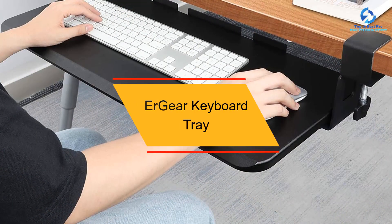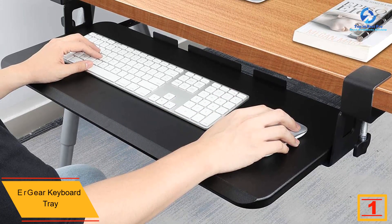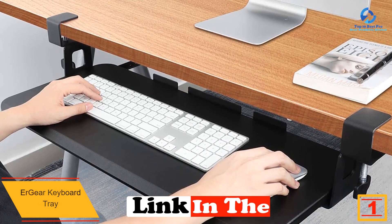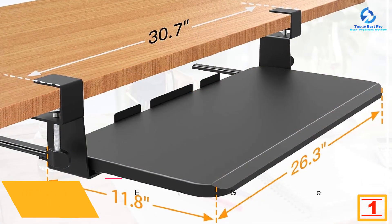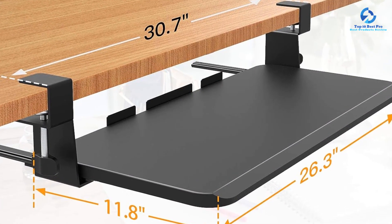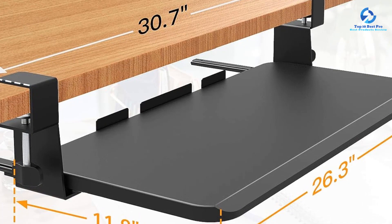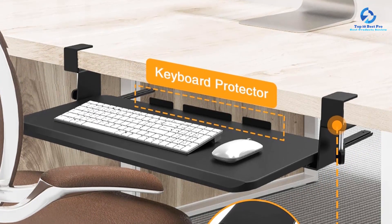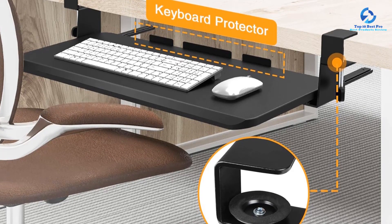And finally at number 1, we have the Urgear Keyboard Tray. Our top pick is offered by Urgear, and it follows the same design as many previous picks — C-clamp mounting on desks for a tool-free installation. The Urgear Keyboard Tray Under Desk features an extra-large platform with an effective working space of 26.3 by 11.8 inches. The foam desk protector adds additional stability and makes sure the tray does not damage your desk. The tray is very easy to mount and dismount, with easy-to-use knobs on the bottom portion of each clamp.